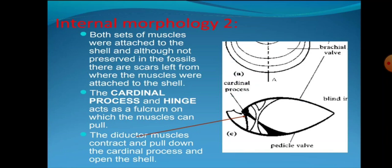Internal morphology second: Both sets of muscles were attached to the shell and although not preserved in the fossil, there are scars left from where the muscles were attached. The cardinal process and hinge act as a fulcrum which the muscles can pull against.